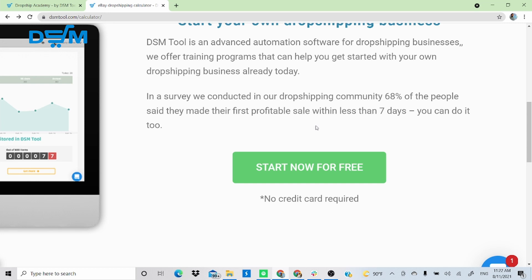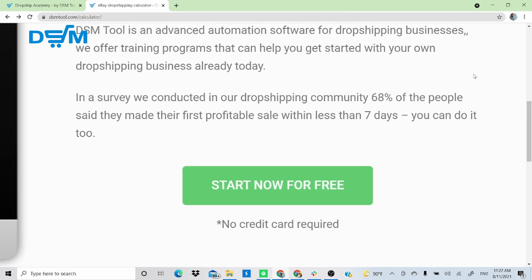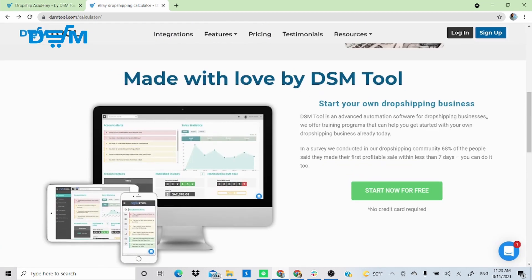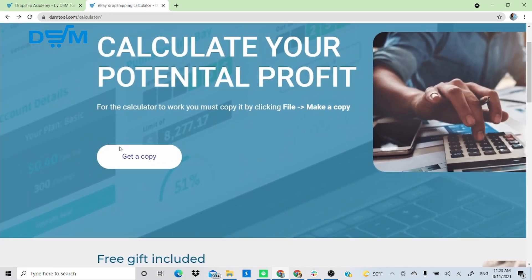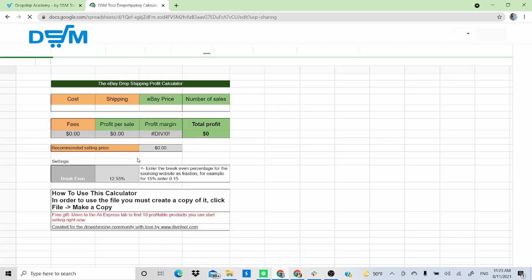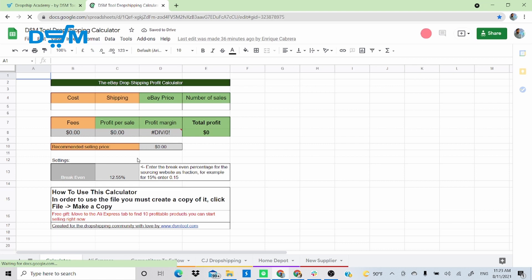You'll learn how to start using DSM Tool, how to find winning products, and so on — a lot of useful information for those just starting. We conducted a survey in which 68% of participants said they made their first sale within less than a week. So let's go ahead and click 'Get a copy.'